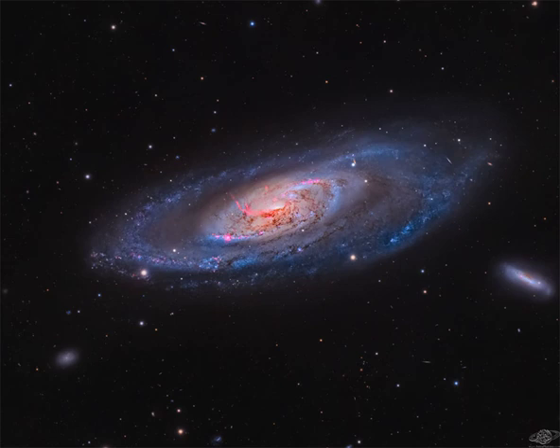M106, also designated NGC 4258, is a relatively close 23.5 million light-years away, spans 60,000 light-years across, and can be seen with a small telescope towards the constellation of the hunting dogs, Canes Venatici.